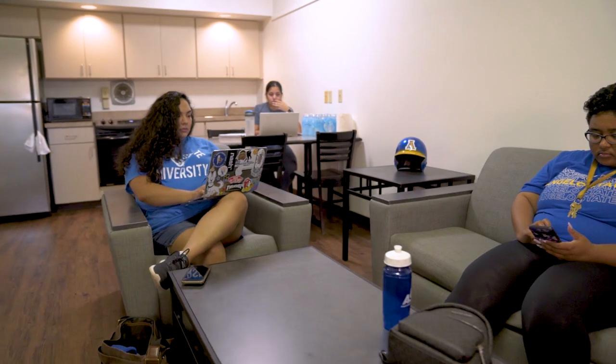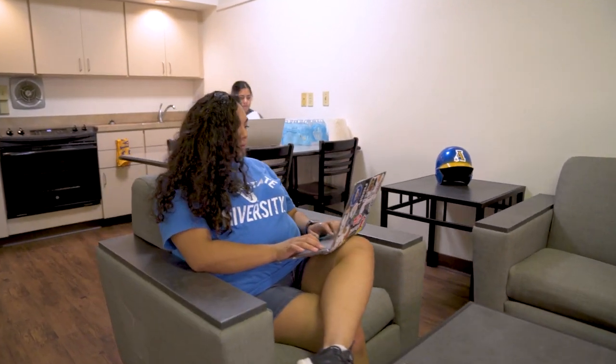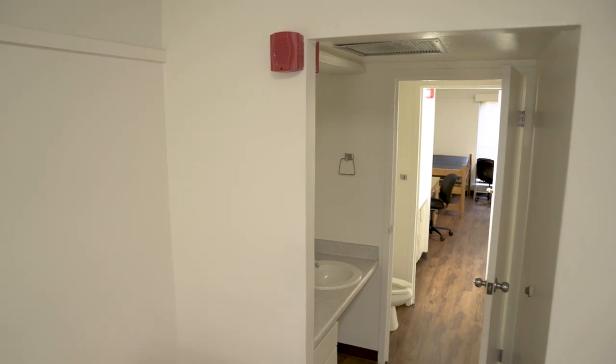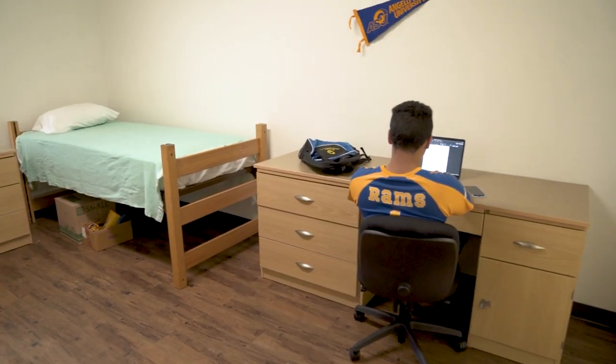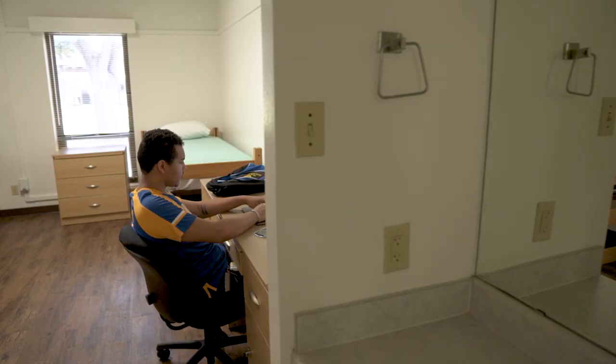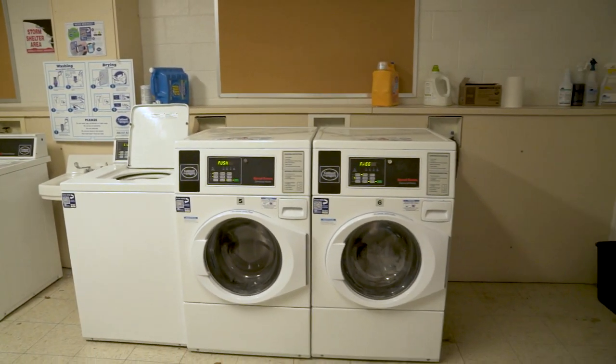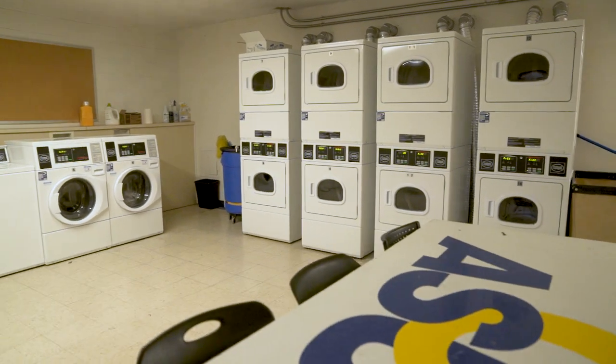Four students live in each apartment with two students sharing each bedroom. The shared spaces include a living room, full kitchen, dining area, and an adjoining bathroom between each bedroom. Each resident has a bed, dresser, desk, chair, and a walk-in closet shared with their roommate. Residents have free access to laundry facilities that are located on the first floor next to the office.